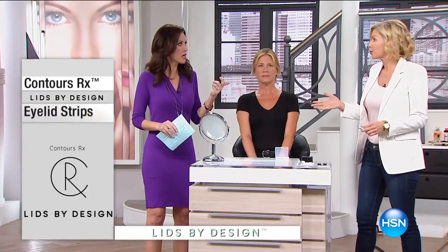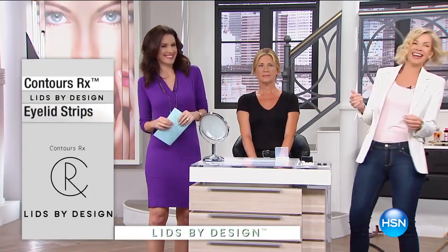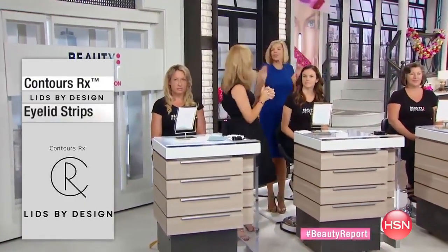This is about as close to speechless as I get. This actually makes you look 10 years younger, and of course it's temporary. I was more excited about this product — I shouldn't even say it — than anything else in my show. This is a better push-up bra for the eyelid. Thank you again for all of your calls — congratulations!